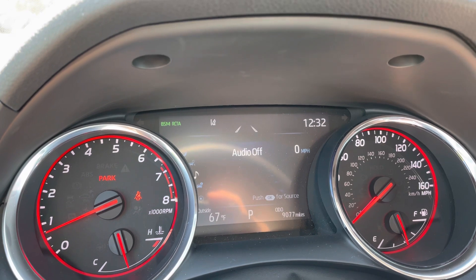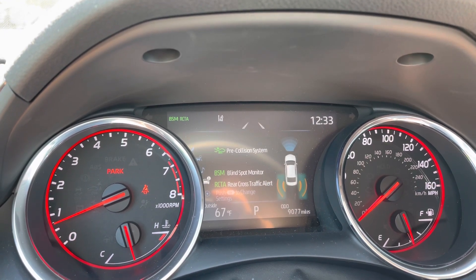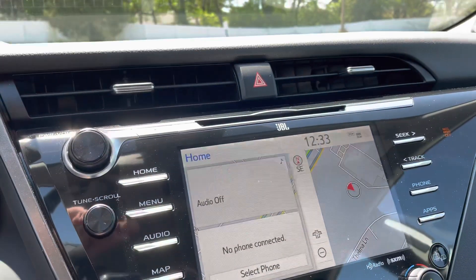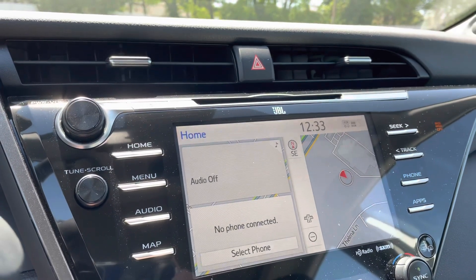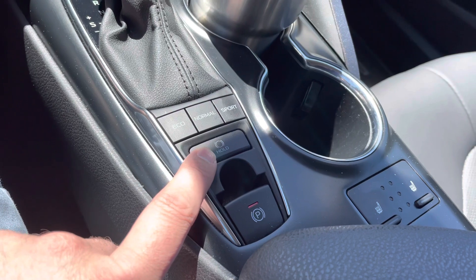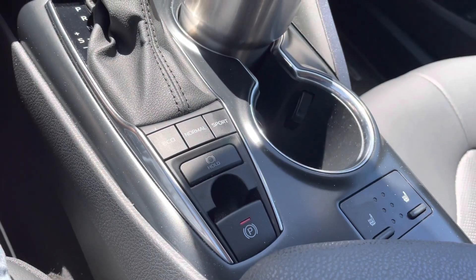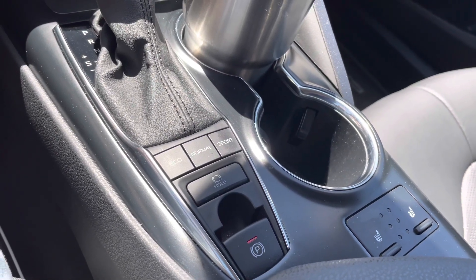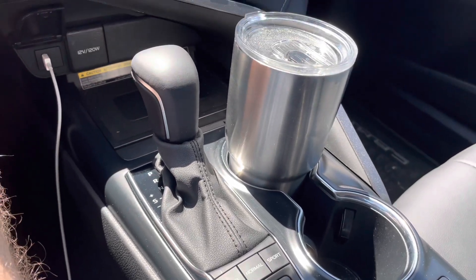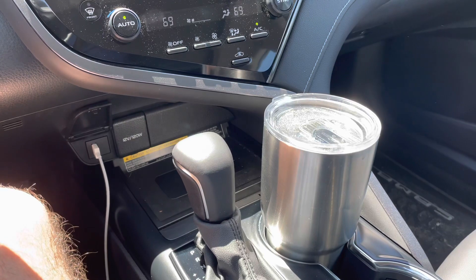Scrolling down, it shows what you're listening to and also shows the pre-collision system, which will stop the car on its own if you're about to have an accident. If you're backing up and someone is behind you, it'll beep and show on the screen where they're coming from with an arrow. There's also a brake hold feature — at a stoplight, push the button and your car stays fully stopped without keeping your foot on the brake, until you push the accelerator.